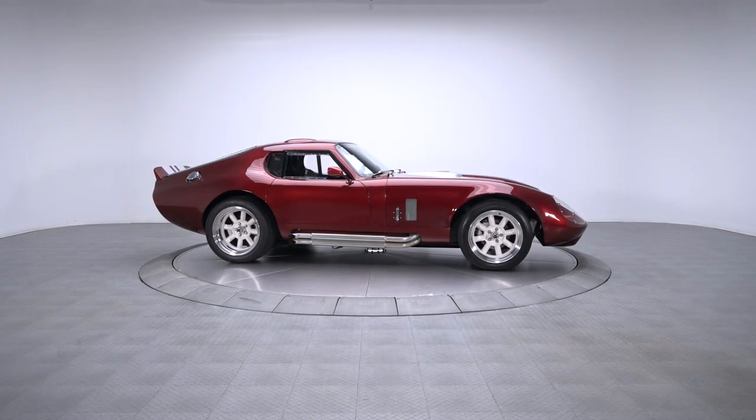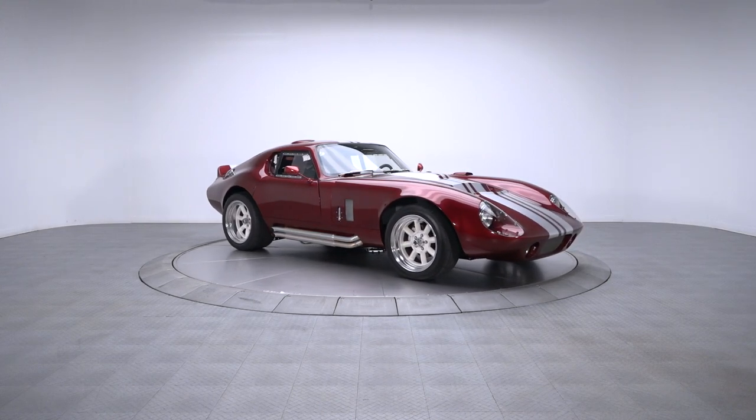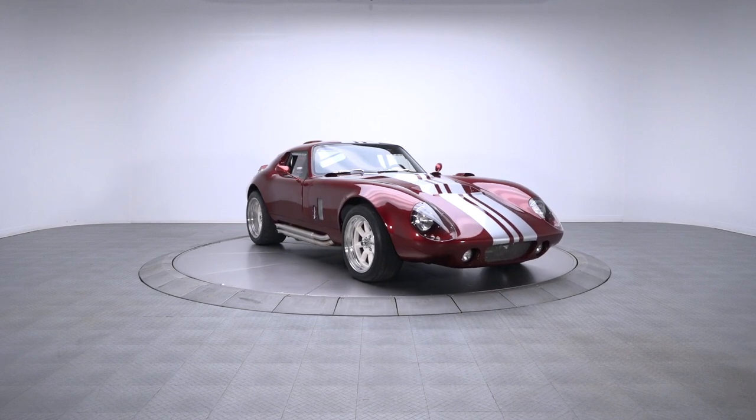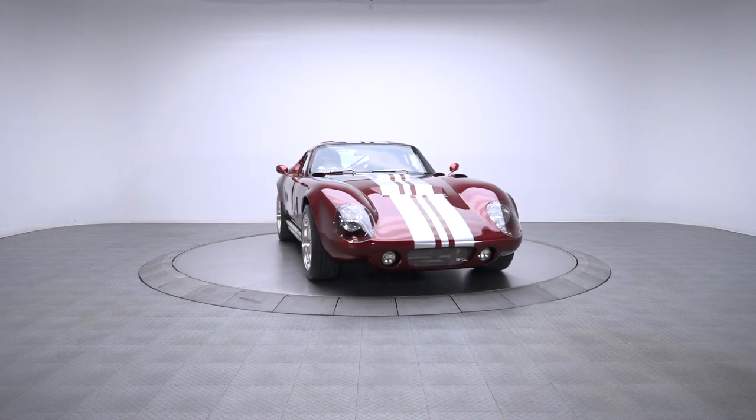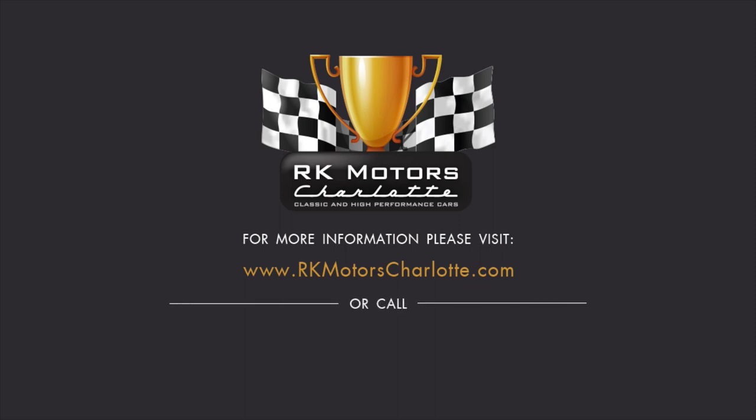An appealing union of vintage design and modern CAD-based engineering, this fully-sorted Daytona combines all the nostalgia of a proper Shelby with a dramatically enhanced driving experience. For more information, call, click, or visit RKMotorCharlotte.com.